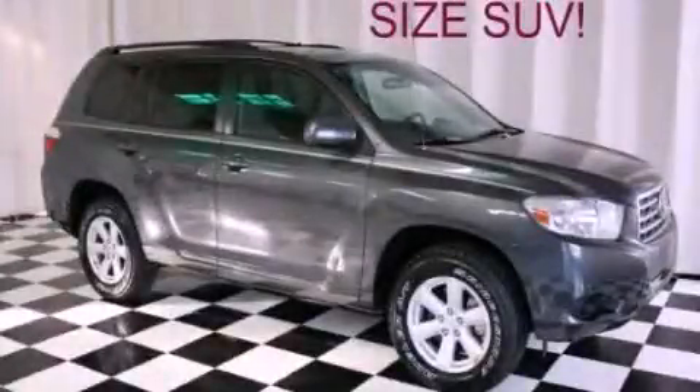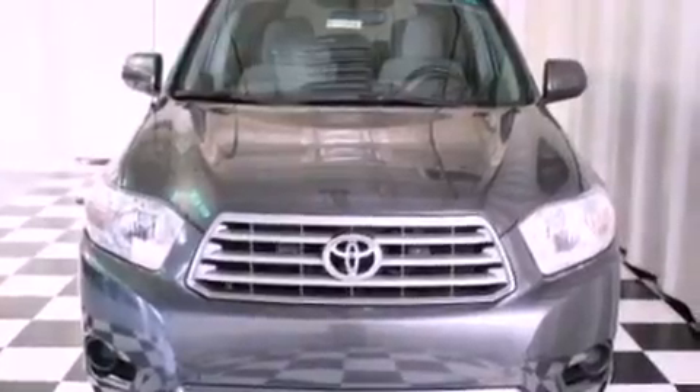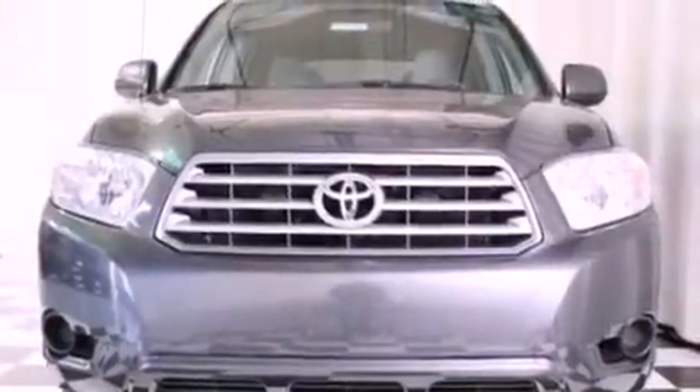This is a 2010 Toyota Highlander, a car-like ride in space like an SUV. It has a 2.7-liter four-cylinder engine and a six-speed automatic transmission.